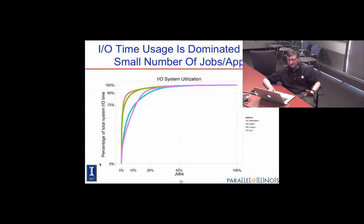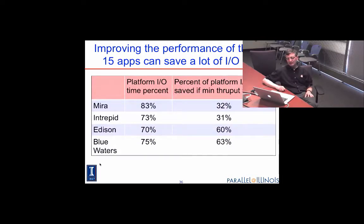For the Lustre system, a few jobs are basically consuming all of the IO time. We can look at what would happen if you just took the top 15 applications in terms of IO time and improved their performance — if you simply brought their performance up to one gigabyte per second (one fifth of the minimum you should expect from Blue Waters), you could save a significant amount of the whole platform's IO time.